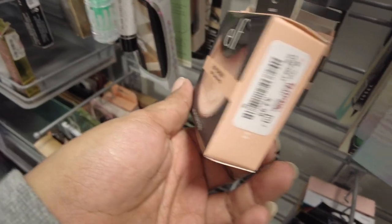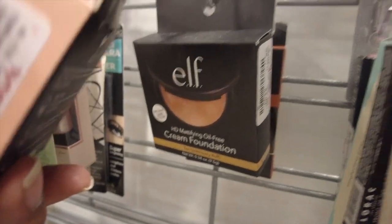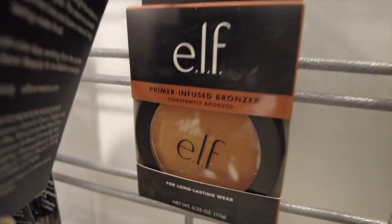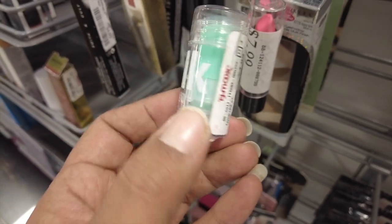We do have these Elf HD Powders — I've tried them before — $2.99. Can't say I remember if I love them. There's a cream foundation from Elf for $2.99. And then I really kind of want this bronzer — this is the Primer Infused Bronzer, and this one is $2.99. We also have a little Lonely Milk Stick here for $3.99.